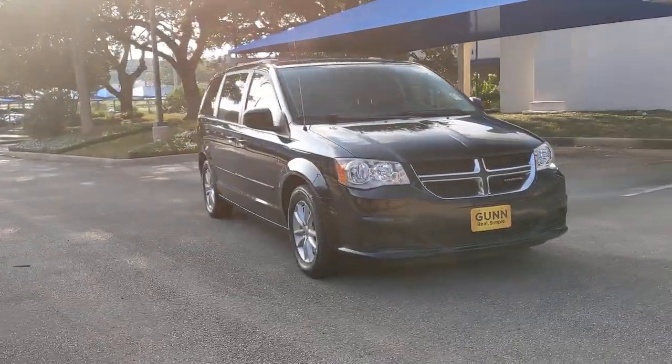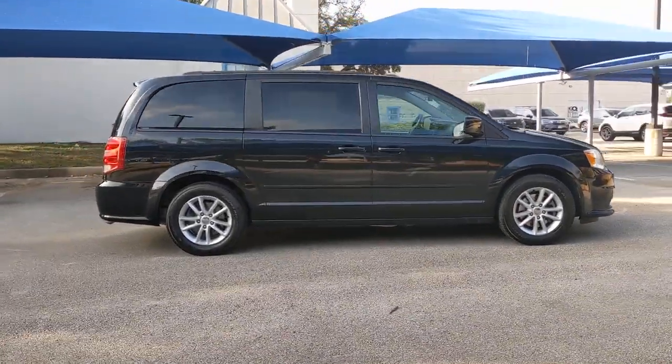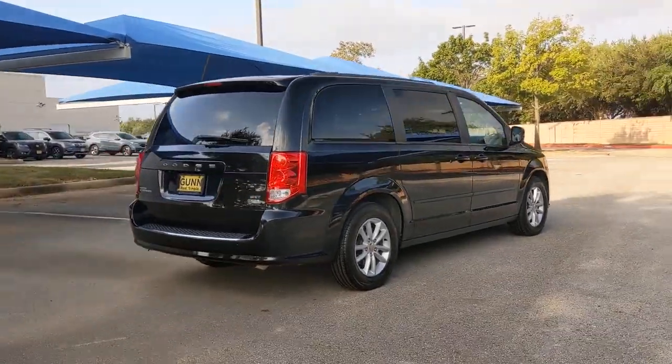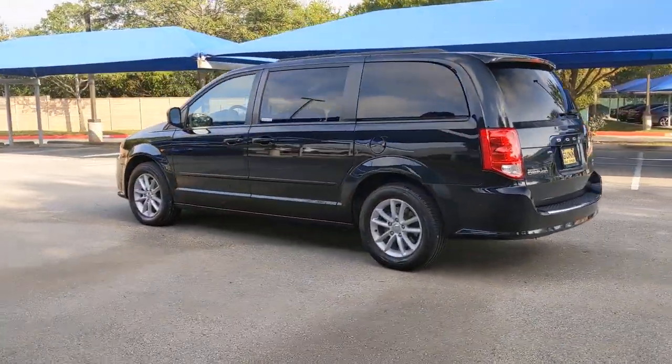Enjoy the view of this 2015 Dodge Grand Caravan. This vehicle still has fewer than 80,000 miles on the clock, so it won't last long. The trendsetting Grand Caravan delivers spacious seating for 7 with plenty of creature comforts, convenient versatility, and the power to make your drive fun and relaxing.